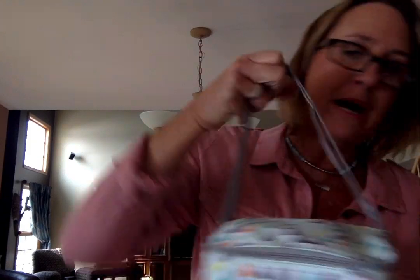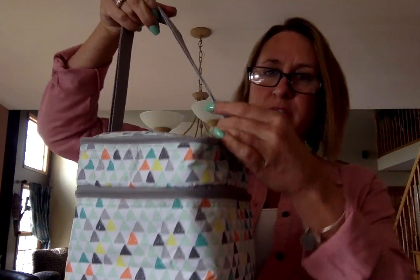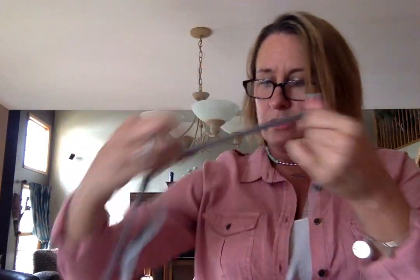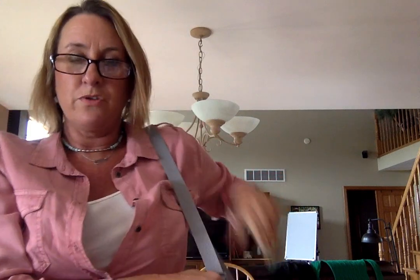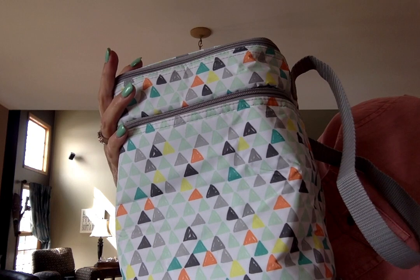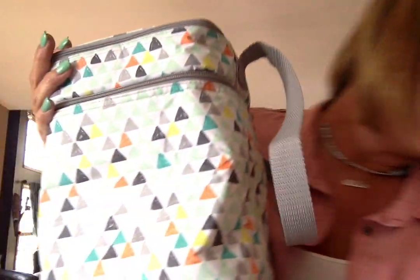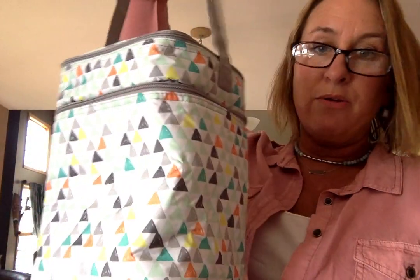So this is the multi bottle thermal — how cute is this! The strap is adjustable, see how long I can make it. The pattern is called Pixel Pop, I believe. Anyway, this is the bottle thermal.